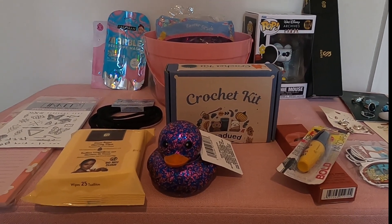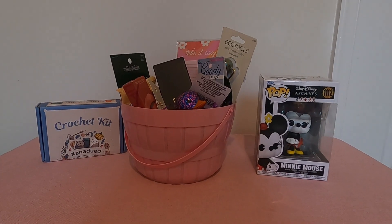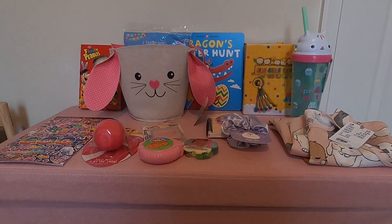I'll be back to show you what's in my youngest daughter's Easter basket next. I'm going to show you what I'm putting in my six-year-old's Easter basket.